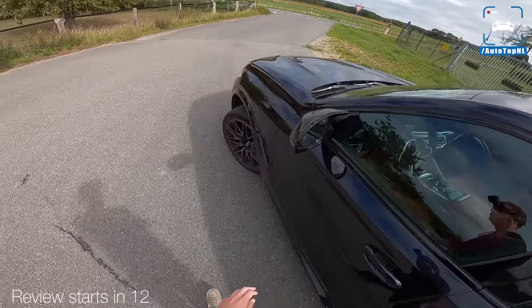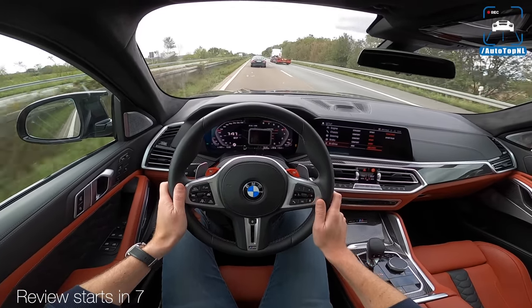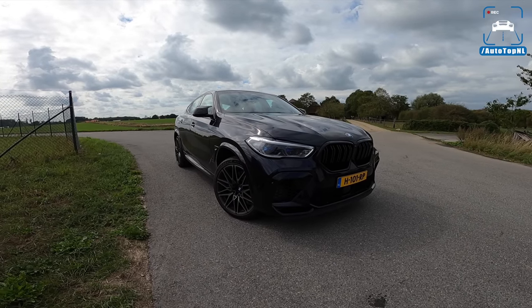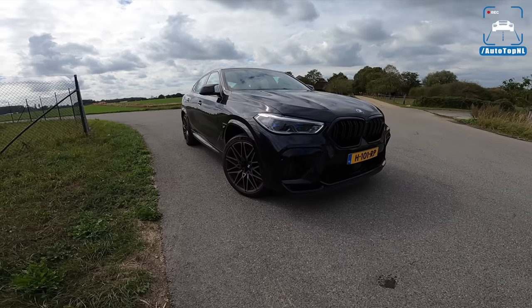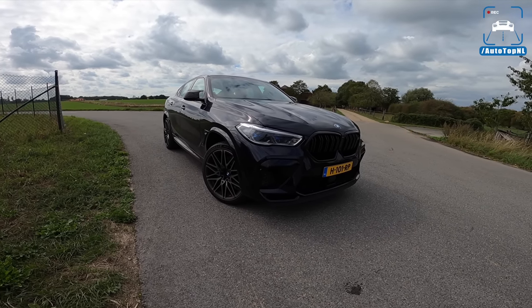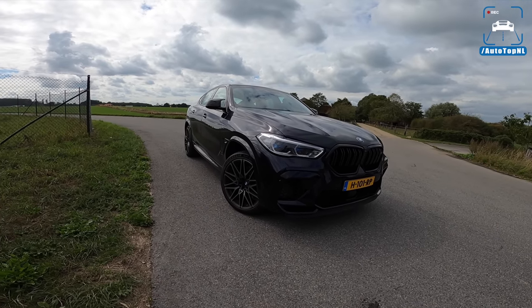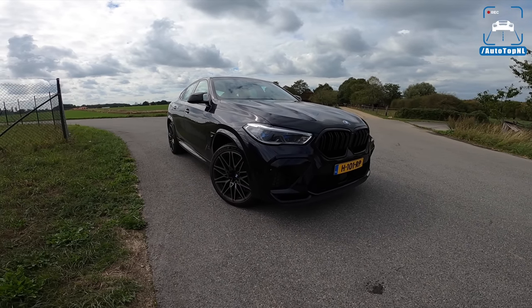Muscular, sporty, in your face — and it will have a nice amount of horsepower, kind of brutal and aggressive. Here we go, full throttle. What's up ladies and gentlemen and welcome to this POV review by Auto Top NL. My name is Max and today we are checking out the all-new BMW X6M Competition — the beast, the big coupe. We have already driven the X5M Competition, so we just wanted to see what the differences are.